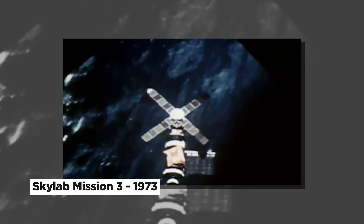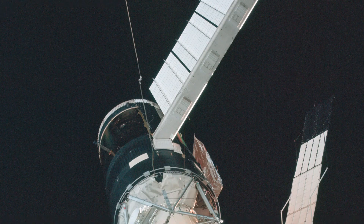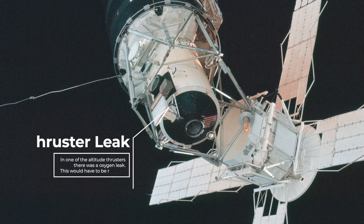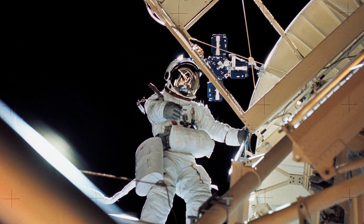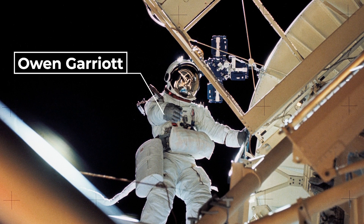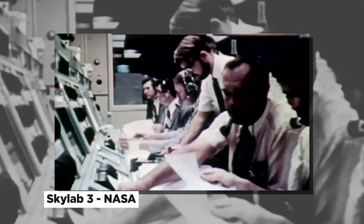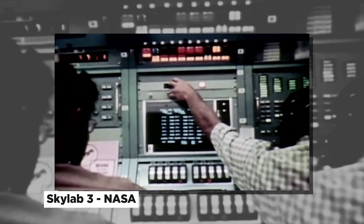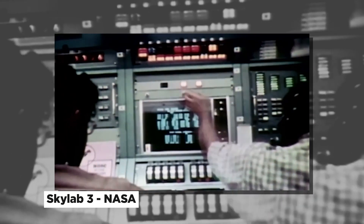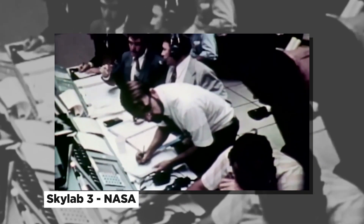As it happens, during the Skylab mission 3 in 1973, one of the thrusters developed leaks and it was feared that if onboard repairs failed, the astronauts would need to be rescued. An oxidizer leak in one of the quad thrusters was the only blemish on an otherwise perfect flight. The leak would mean a slight loss in attitude control on the return flight, but it appeared to be well within backup control capabilities.